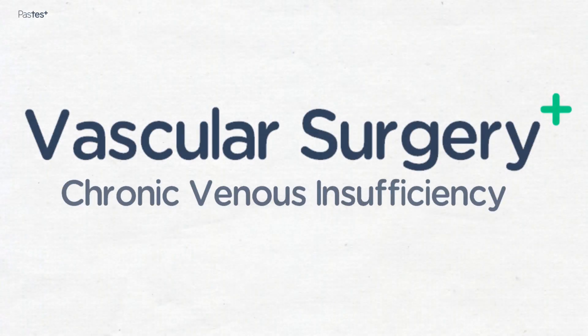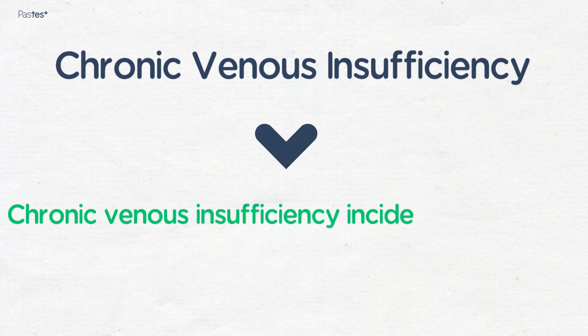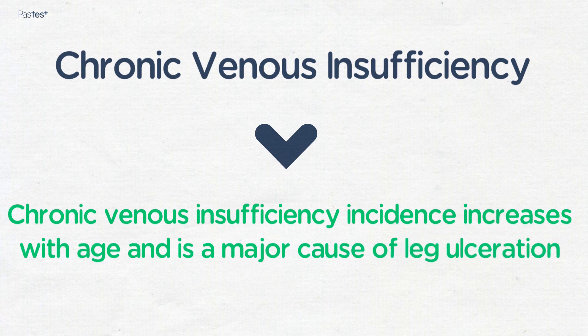Chronic venous insufficiency. Chronic venous insufficiency incidence increases with age and is a major cause of leg ulceration.